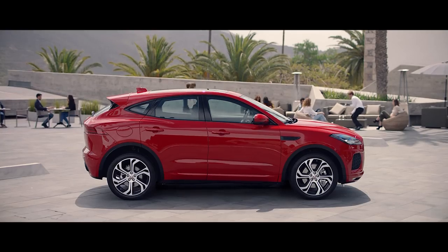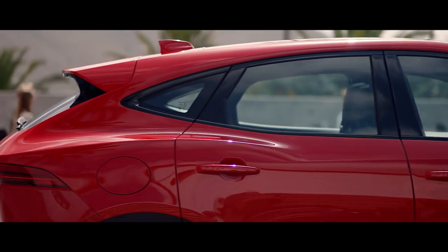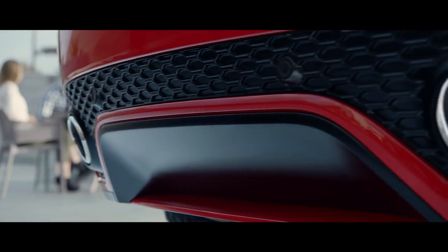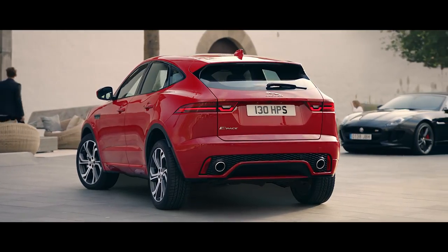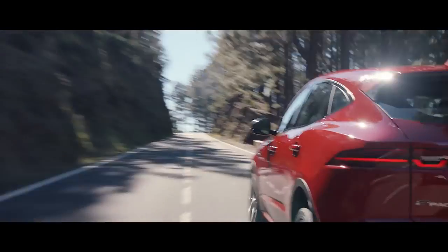The distinctive profile feels coupe-like with a sculpted bonnet and dynamic roof lines sweeping down to the spoiler, which rests above a steeply raked rear window and muscular haunches. Integrated twin exhaust finishers give a performance appearance to the rear, where the full LED rear tail lights give the E-Pace a truly distinctive look.